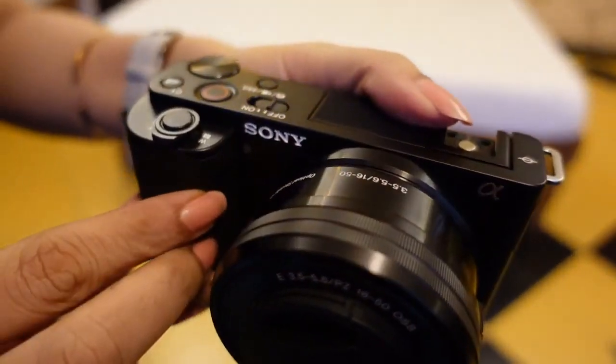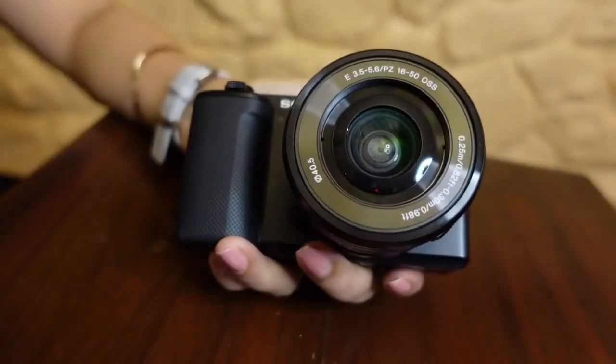Friends, the ZV-E10 is an absolutely lightweight and compact camera with a vari-angle screen. It has an APS-C sensor.